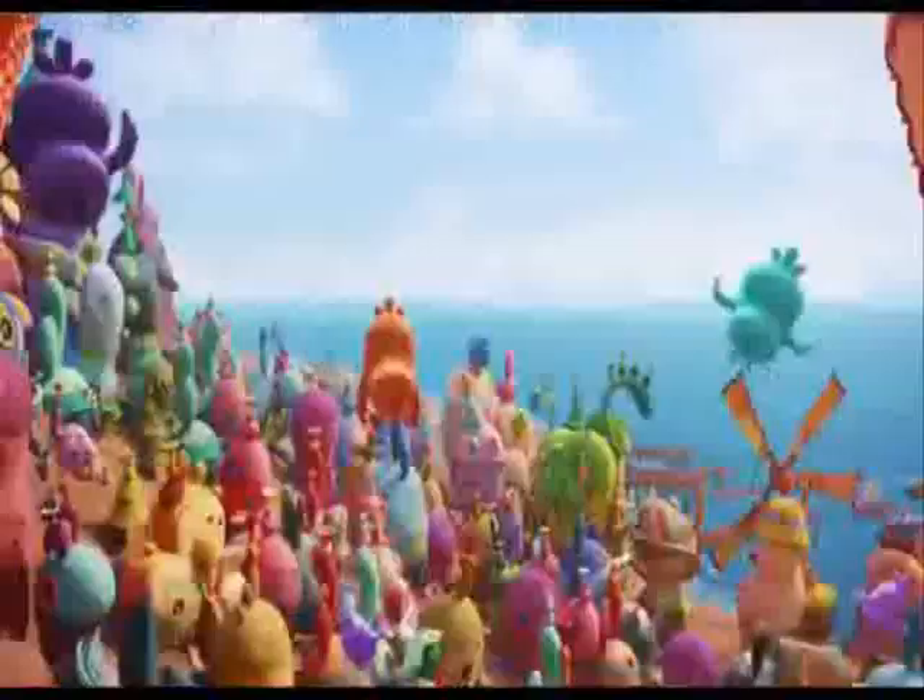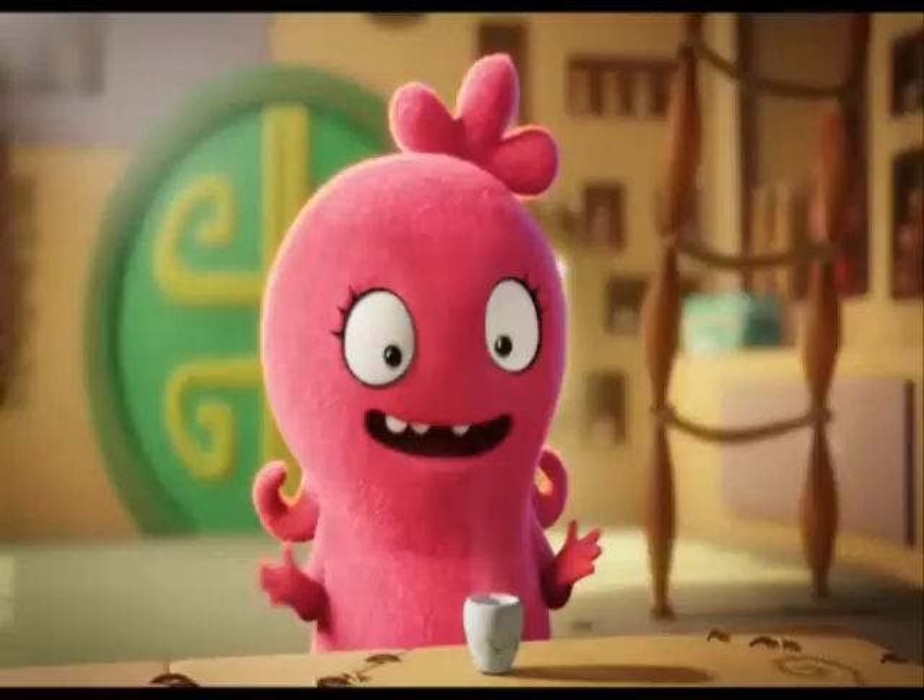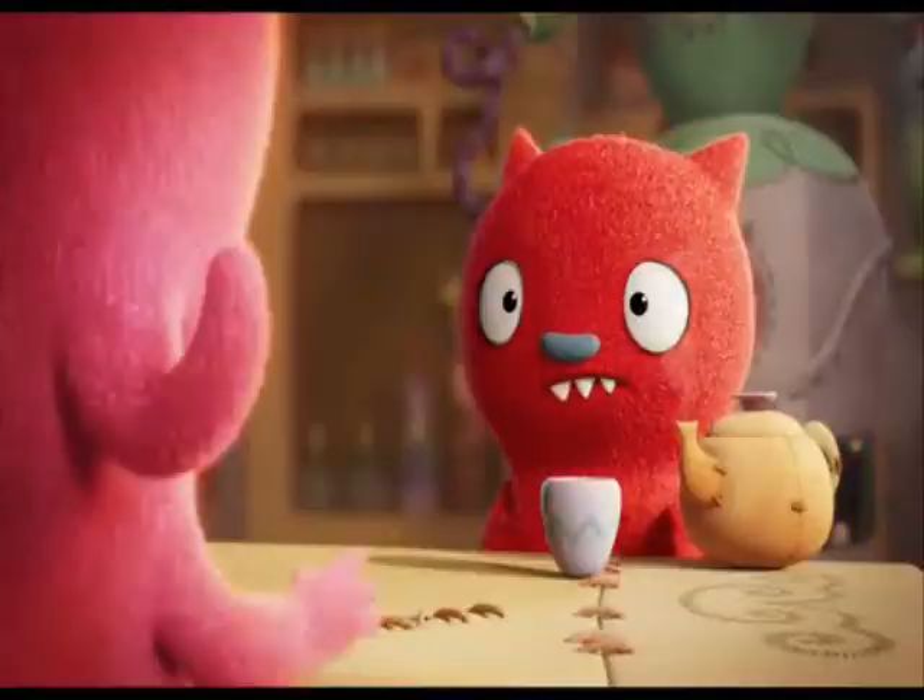Not long after the release of The Lost Village, he was asked to direct Ugly Dolls, an animated film based on the toy line. Originally directed by Robert Rodriguez, the film's distributor STX only gave Asbury a year to complete the movie in time for a summer 2019 release date. If you know anything about animation, a year is a very short time frame to complete an animated feature. Kelly Asbury later said he wished he was given more time to work on Ugly Dolls, but he pressed through and managed to finish it by the studio's desired date.